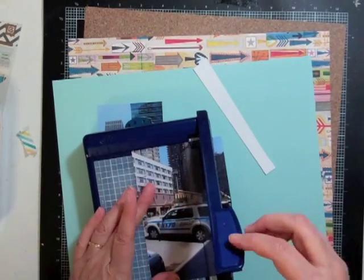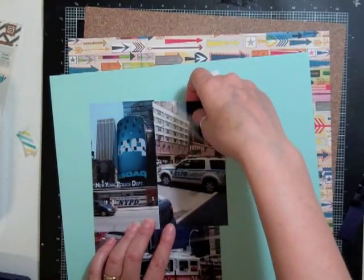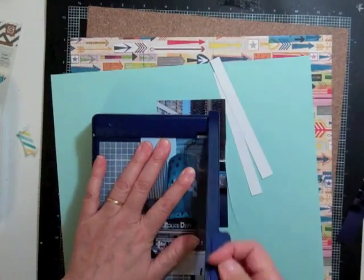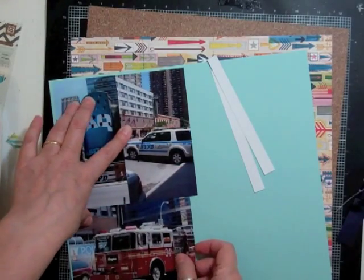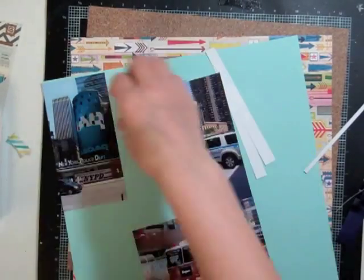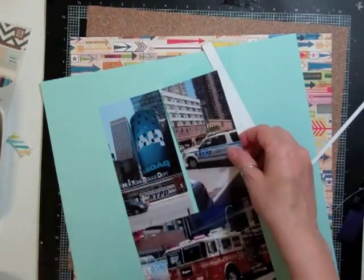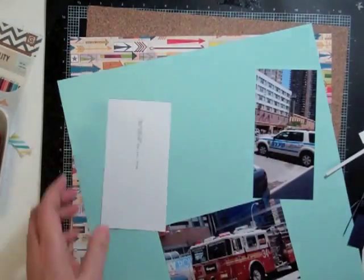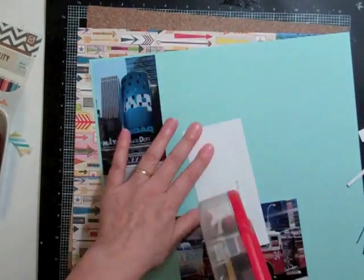If you're interested in what papers I used, you can go to Studio Calico and look up the Spencer's kit to see the ones that match. The arrow one is Tim and Beck, the cityscape one is Amy Tangerine's 'Yes Please,' and the cork one I think might be a Studio Calico paper, but I'm not a hundred percent sure.